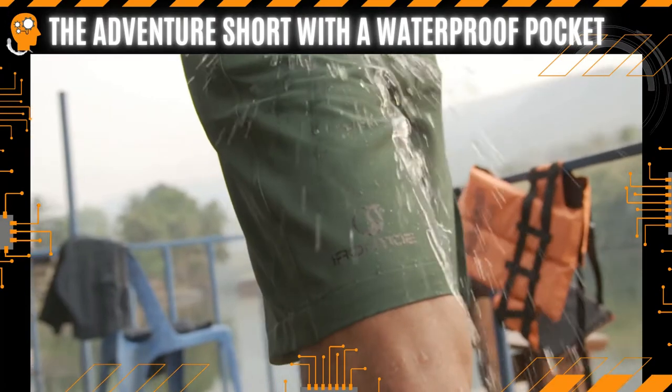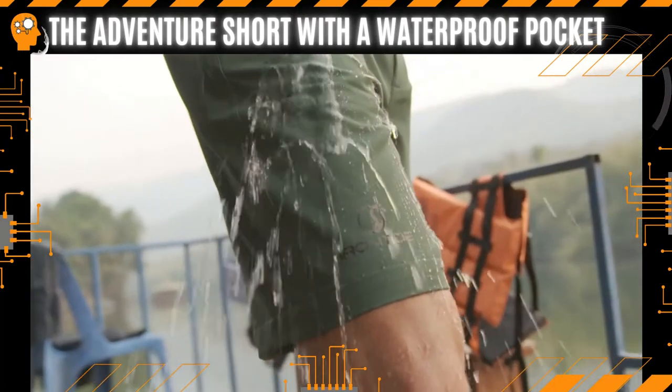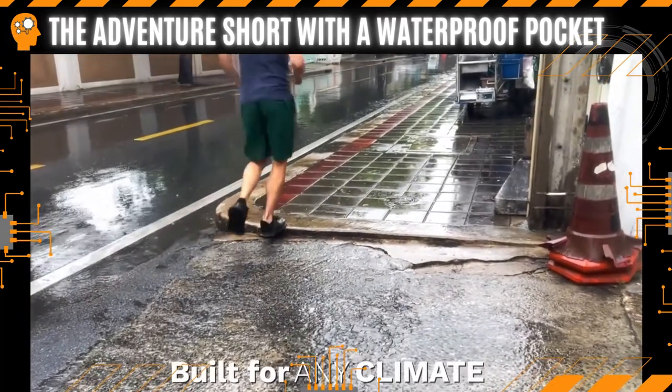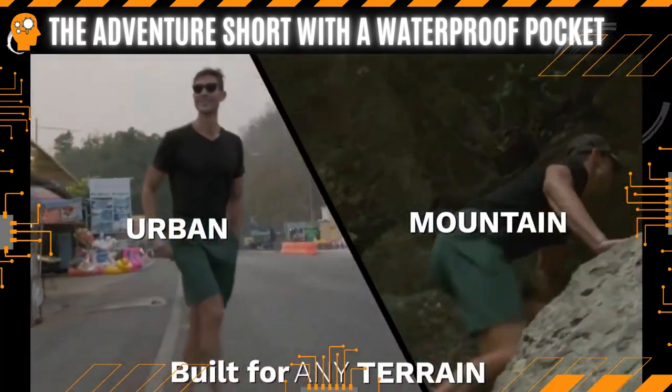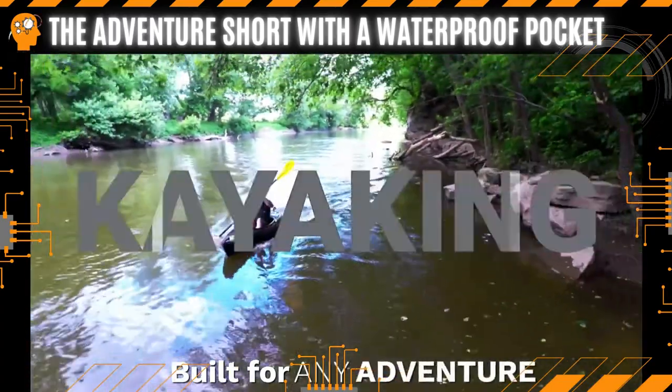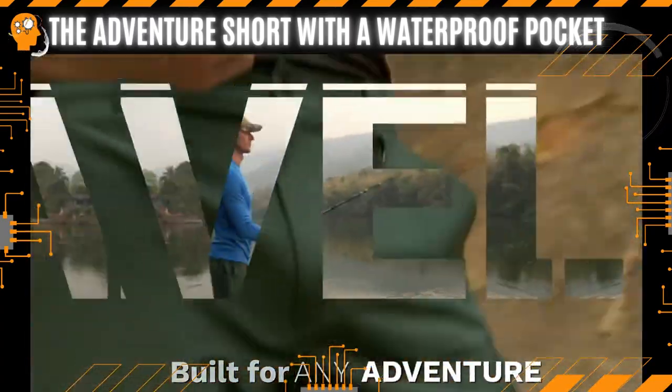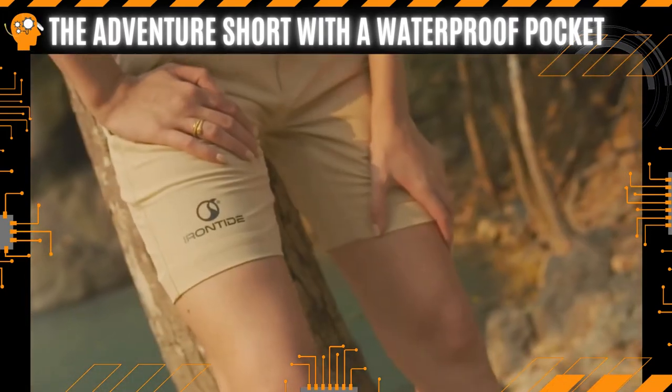That's why we engineered the Iron Tide Short — the most versatile short in the world. It's built for any climate, any terrain, and any adventure. This is the only short you'll ever need.